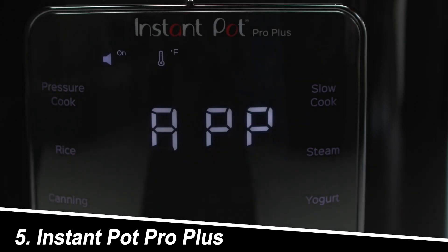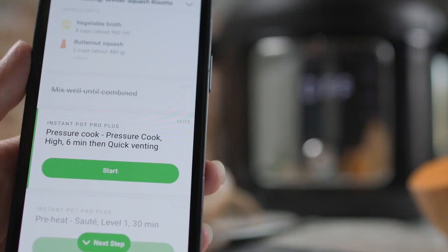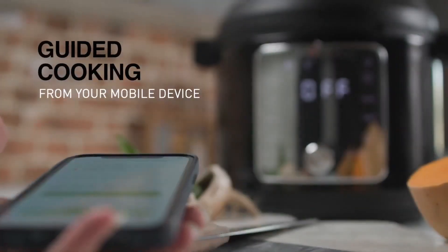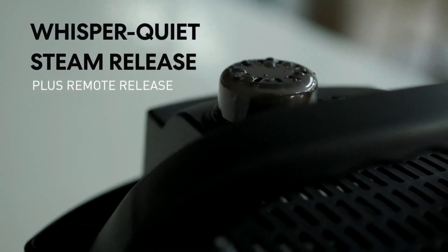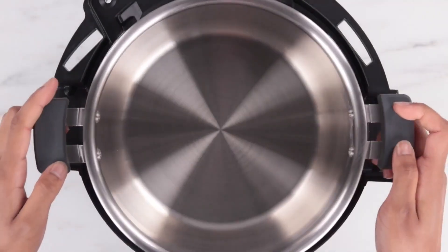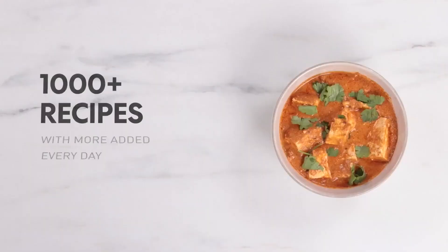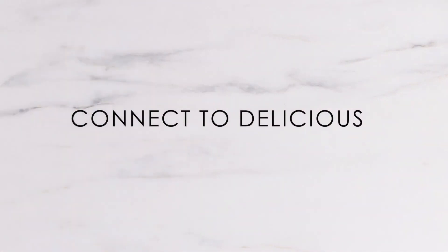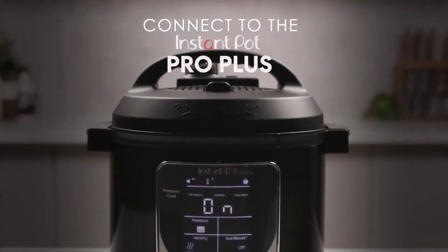Number 5: Instant Pot Pro Plus. Catering to tech-savvy cooks, the Pro Plus is a Wi-Fi-enabled smart appliance. This 10-in-1 powerhouse boasts all the features of the Duo Plus with the added benefit of remote monitoring and control through a smartphone app. Users enjoy the convenience of being able to monitor the cooking process and adjust settings remotely. Foodies appreciate the added sous vide function, allowing for precise temperature control for perfectly cooked meats. However, the Pro Plus comes with a steeper price tag compared to other models.